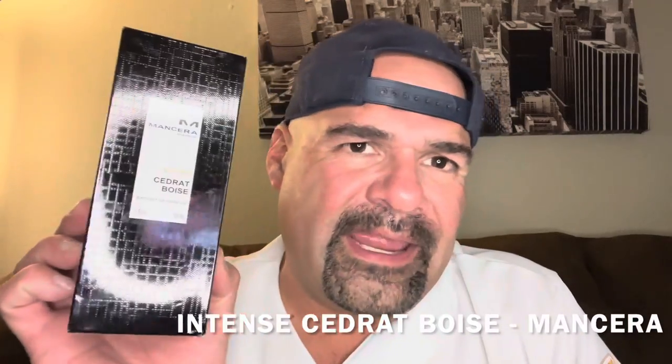And without further ado, it is Intense Cedrat Boise. I can't recall if I did a video on this one when I first tried the original, but if I did, I'll link it down below. I just heard about this one recently, so I thought it was just released, but apparently it was released a couple of years ago. I'm just curious why they decided to make an intense version of this one.